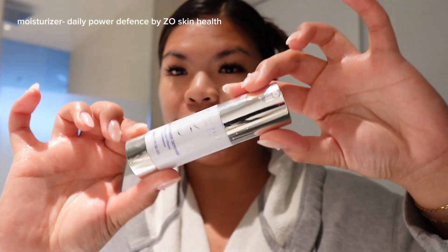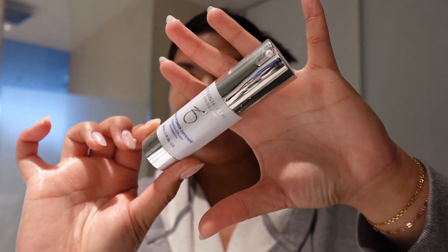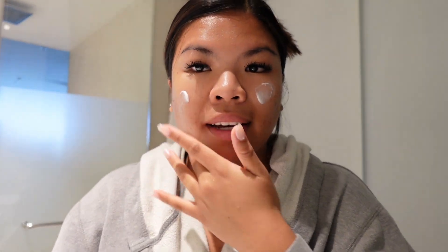Next up I'm moving on with my moisturizer, which is the Power Defense from ZO Skin. I don't know how to pronounce them — I haven't been able to pronounce any of my skincare from my dermatologist, I'm probably butchering all of them, but all I know is it works. Today we have a spa booked and I'm so excited because I feel like I've always been to regular massages but never a full spa experience, so my boyfriend and I are really looking forward to it.